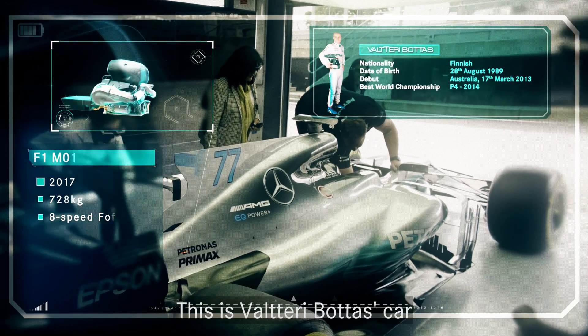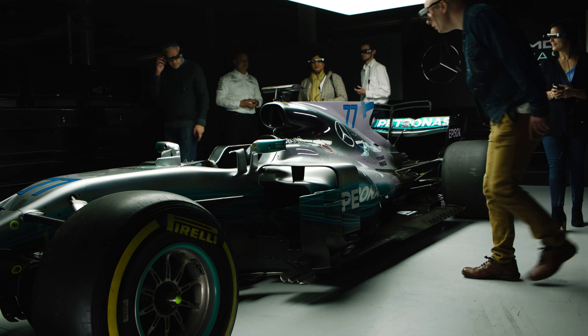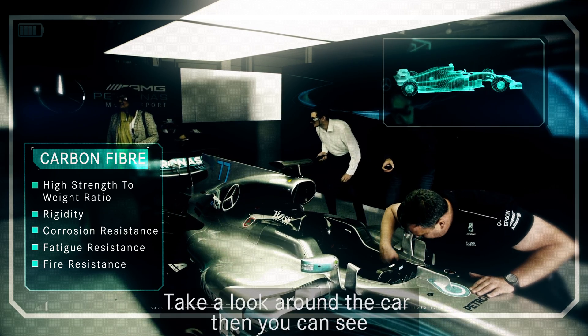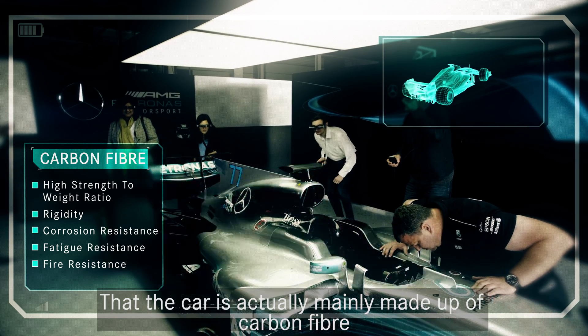This is Valtteri Bottas' car, powered by the EQ Power Plus. Take a look around the car — you can see that the car is actually mainly made up of carbon fibre.